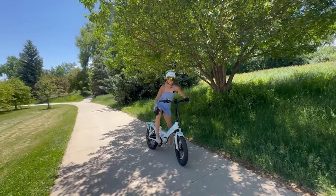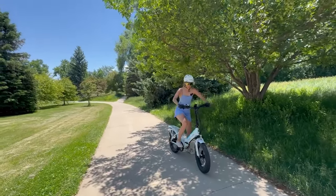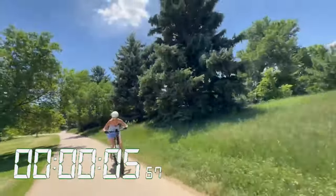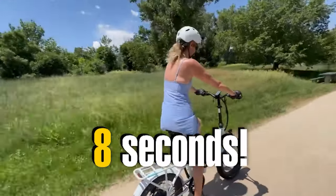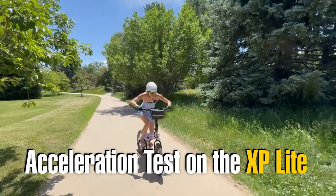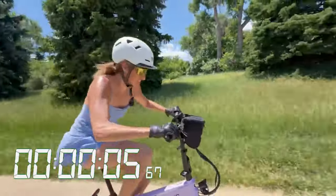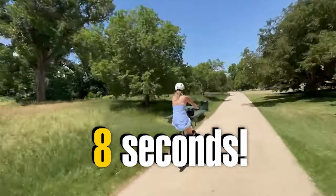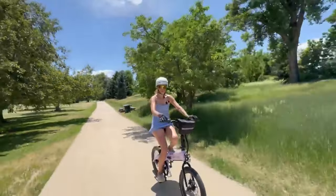Acceleration test, zero to 20 miles per hour. XP 3.0 on pedal assist 5 — took a revolution to kick in, then 16, 18 — done! That felt fast. Now the XP Light — zero to 20 — go! Pedaling hard and it hit 21 miles per hour. Wow, that felt fast too — pretty darn good.